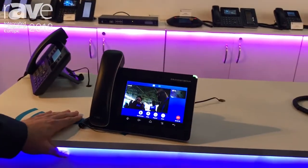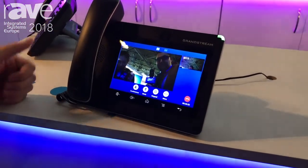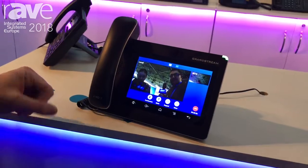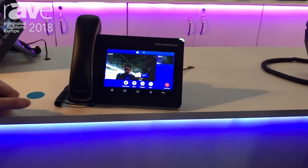It runs on Android 7.0. It can support video conferencing. It has a built-in camera and built-in Wi-Fi. As you can see here, we have a live video call going on.